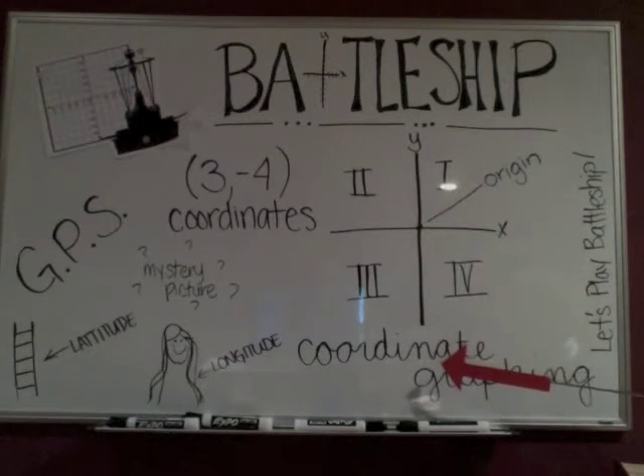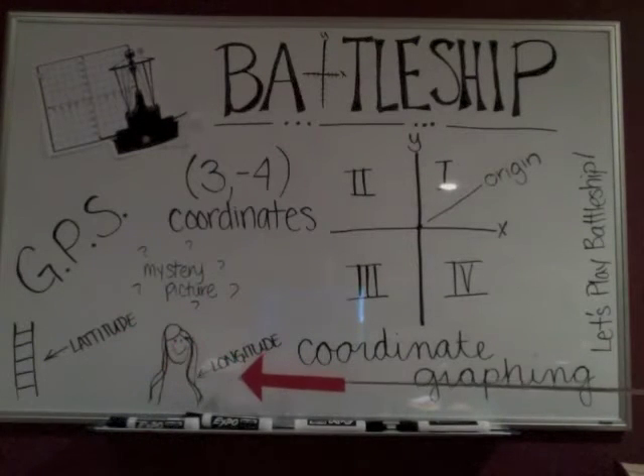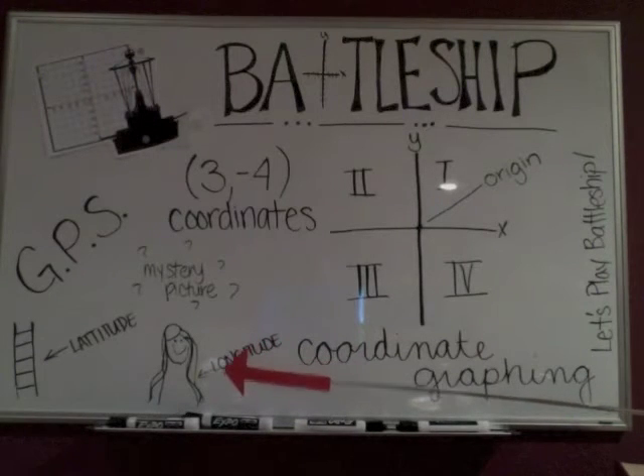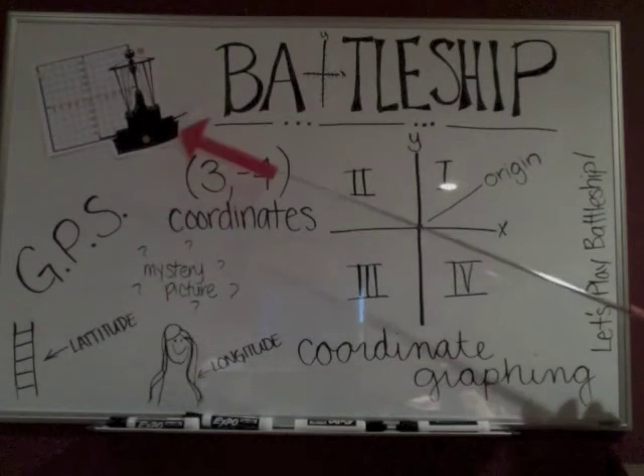Along with coordinate graphing, you'll learn some tricks to memorize latitude and longitude, and how coordinate graphing and latitude and longitude apply to GPS systems and even, yes, battleships.